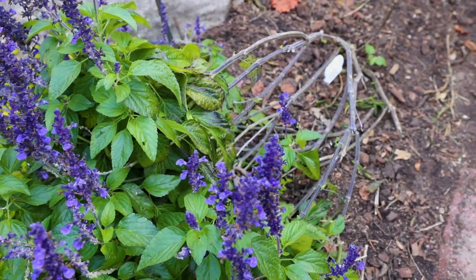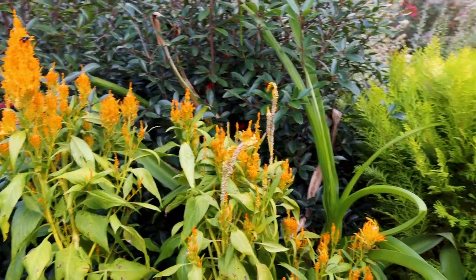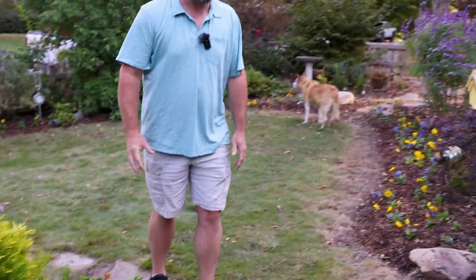There's a big old bumblebee sleeping on that celosia. We've left a lot of things in place for the pollinators.